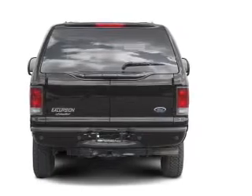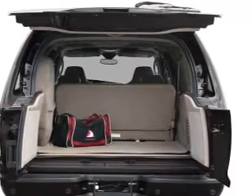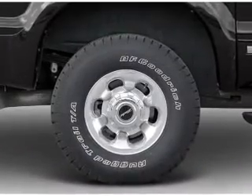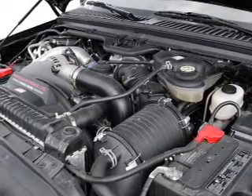Premium wheels lend a distinctive appearance. The anti-lock braking system will help deliver you safely to your destination. Plus enjoy these notable features included in this vehicle: air conditioning, power door locks, power windows, power steering, cruise control.